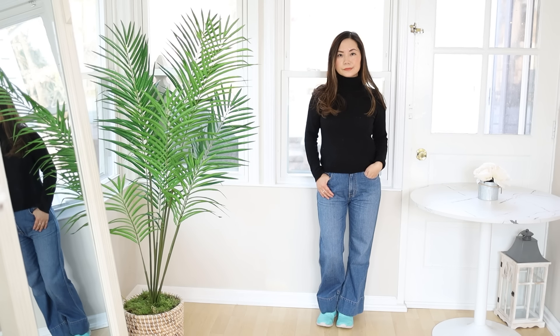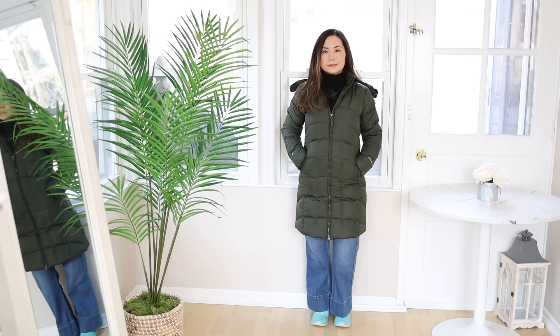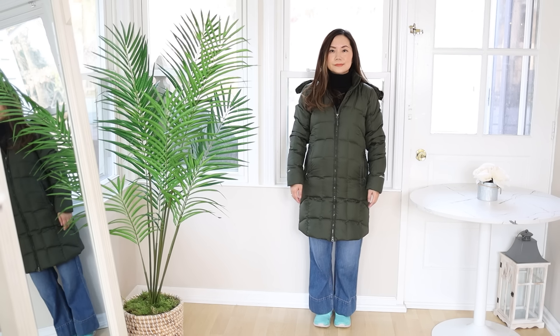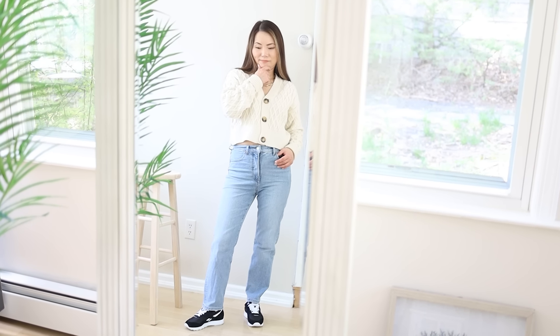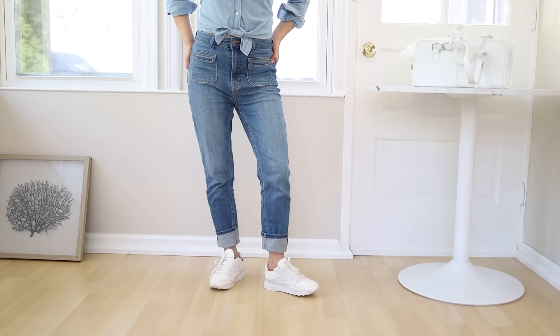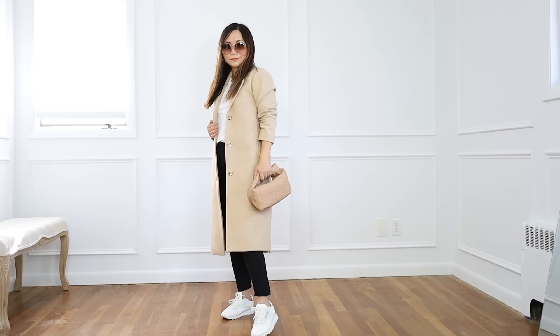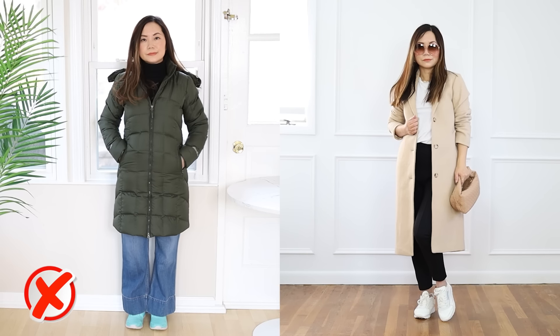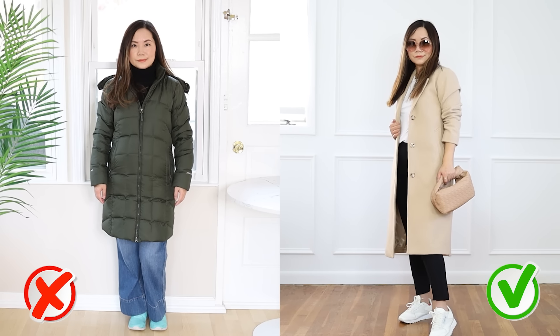The one thing you don't want to do is pair wide leg jeans or pants with sneakers and then also wear a longer coat. I know this might be a very trendy way to dress, but on somebody who's short, it's not going to work. You can make sneakers work with longer coats — but pair them with straight leg jeans, not wide leg jeans and sneakers together under a longer coat, because sneakers carry so much visual weight on their own.